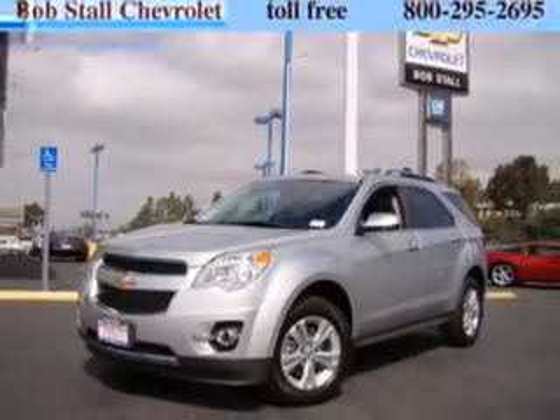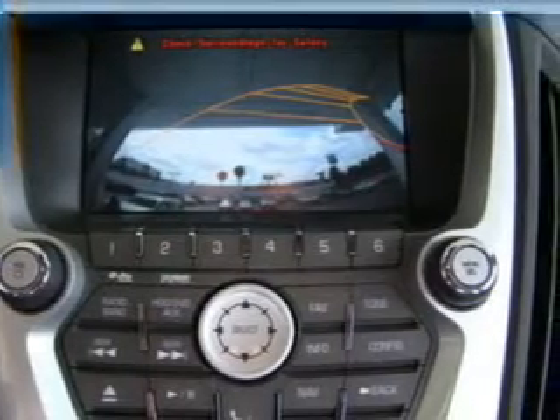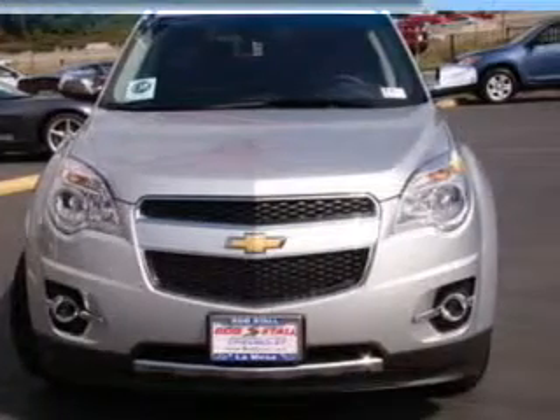GPS navigation will guide you to your destination. Treat yourself to a premium sound system. The anti-lock braking system will help deliver you safely to your destination, and memory settings are one of many features.